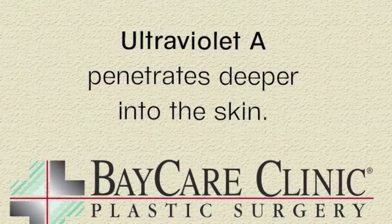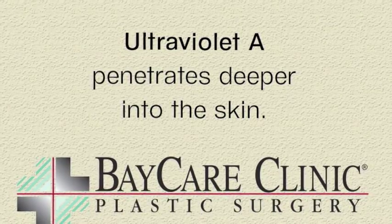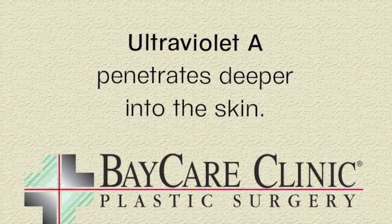Oftentimes people don't think that ultraviolet A is all that concerning, especially since they're told by the tanning salons that they just use ultraviolet A in their lights and you don't need to worry about cancer. Well, unfortunately, that's not true. Ultraviolet A is a strong contributor to the development of skin cancer, as is ultraviolet B, and not only that, the rays of ultraviolet A penetrate deeper into our skin than ultraviolet B, and it is the primary cause of aging of our skin.